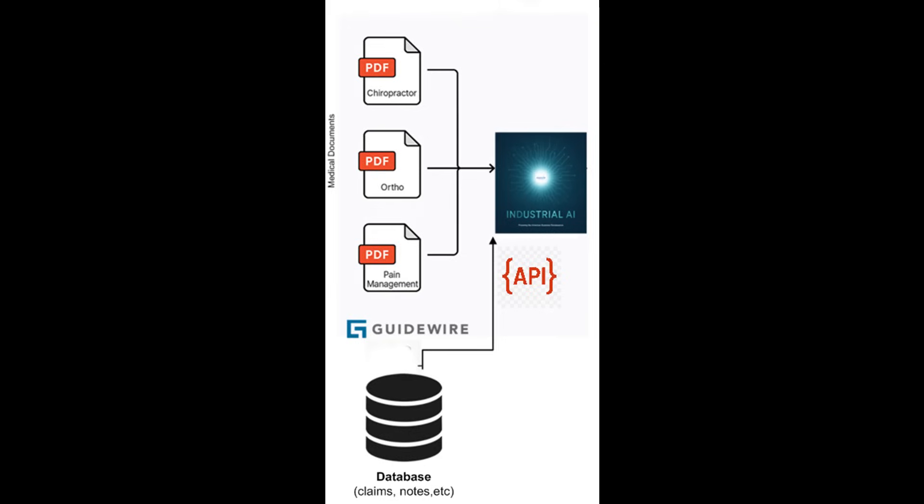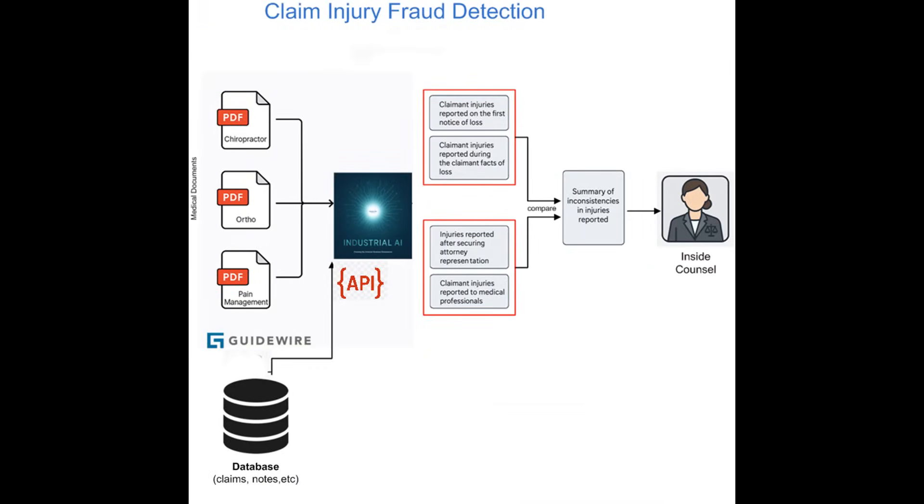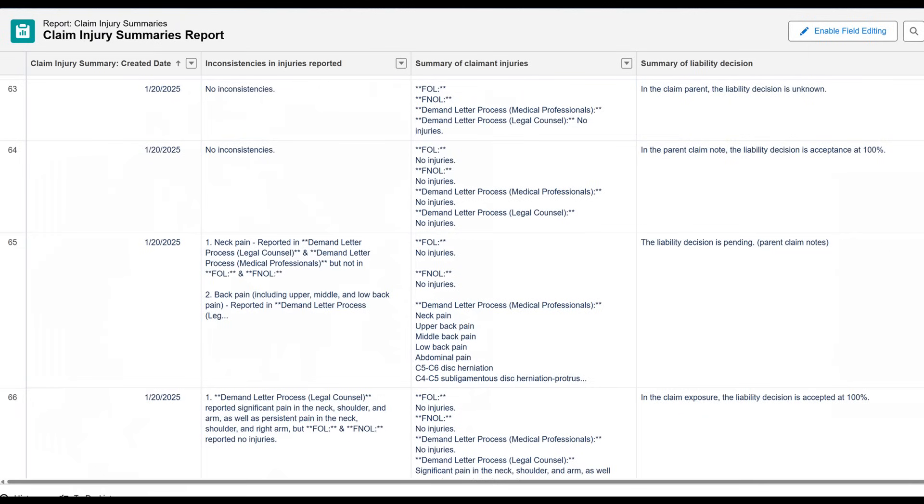We gave the customer an API so they could upload claim data from Guidewire whenever they needed. By matching data with the same claim number, they could compare everything quickly and accurately. If a substantial difference was spotted, they could deliver this to inside counsel quickly, heading off lawsuits. That gave them a powerful edge, spotting major differences between the original claim and what came later.